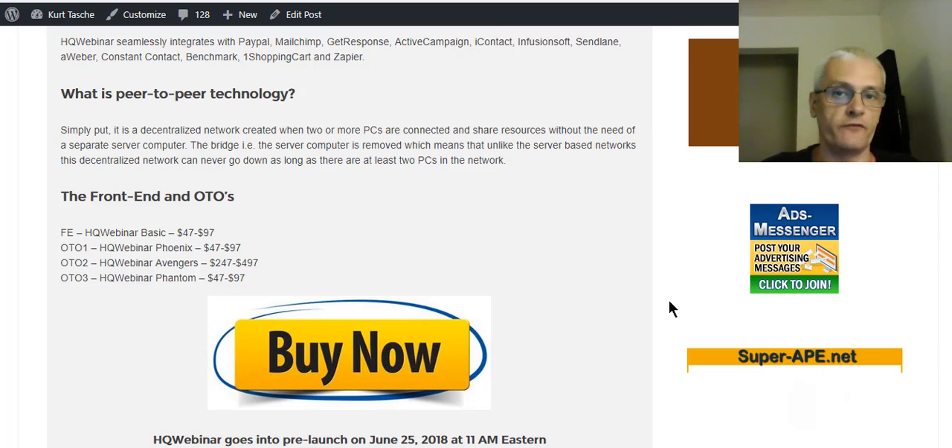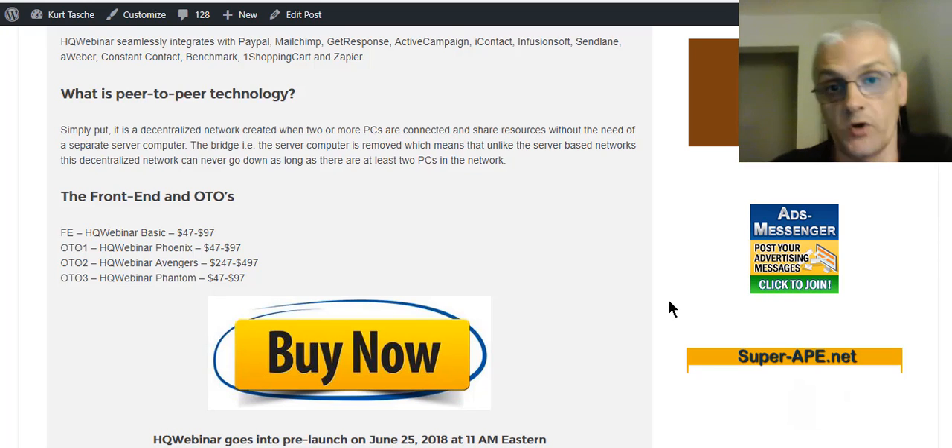So now we're going to talk about the front-end product and the OTOs. I don't have all the full details of the one-time offers yet, but you'll get full details on these as you're going through the sales process. The front-end product is, of course, the basic version of HQ Webinar.